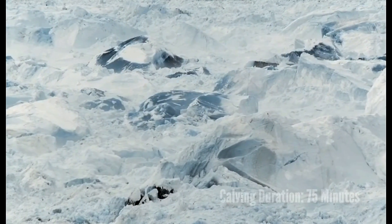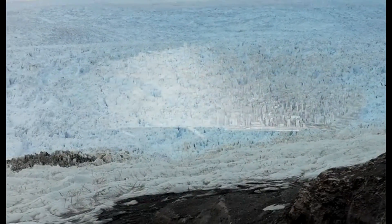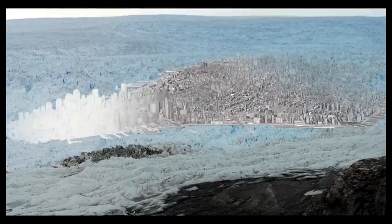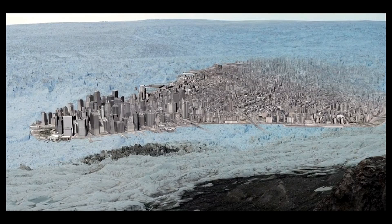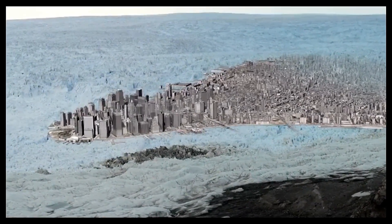So how big was this calving event that we just looked at? We'll resort to some illustrations again to give you a sense of scale. It's as if the entire lower tip of Manhattan broke off, except that the thickness — the height of it — is equivalent to buildings that are two and a half or three times higher than they are.